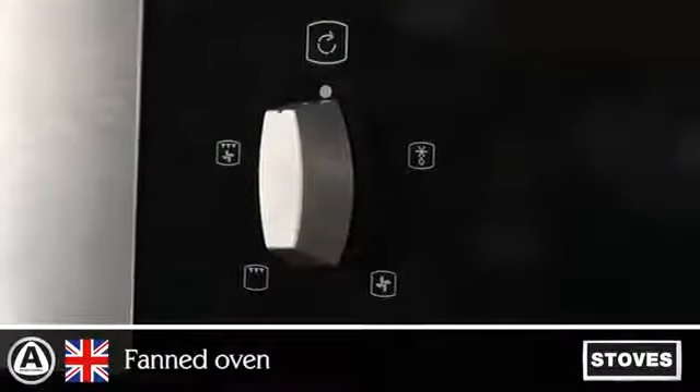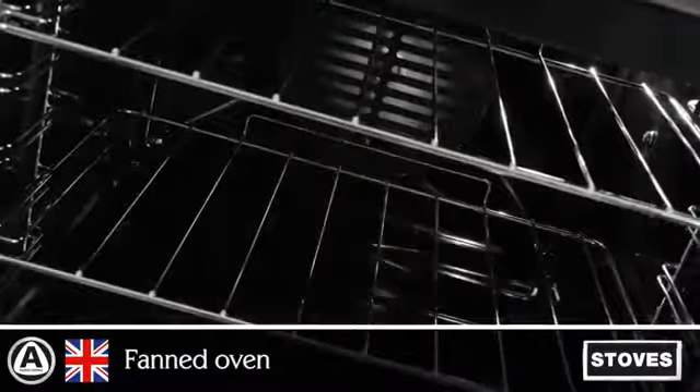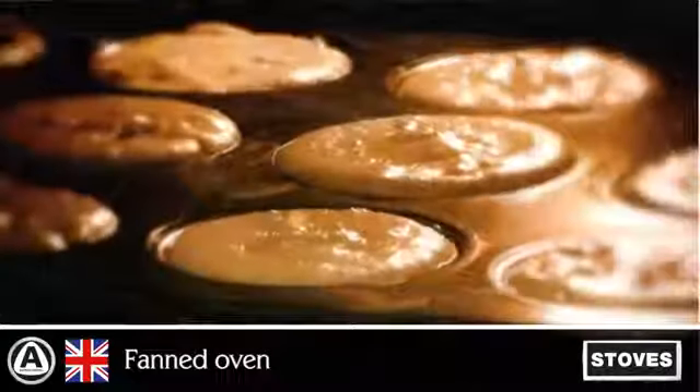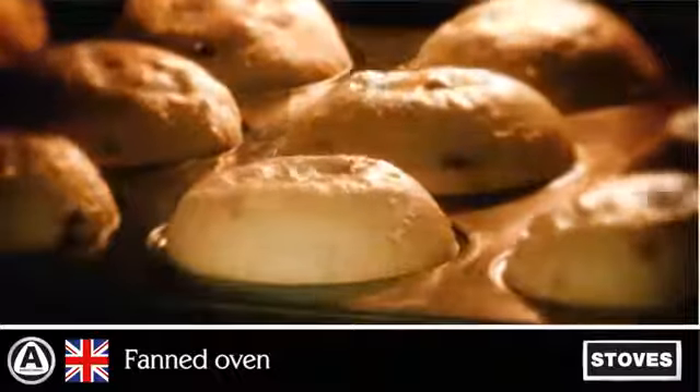Achieve perfect results with an integrated fan in the oven that distributes heat evenly, ensuring an even temperature and shorter cooking times by up to 20%. You can also cook savoury and sweet dishes together, as the fan prevents flavours from intermingling.